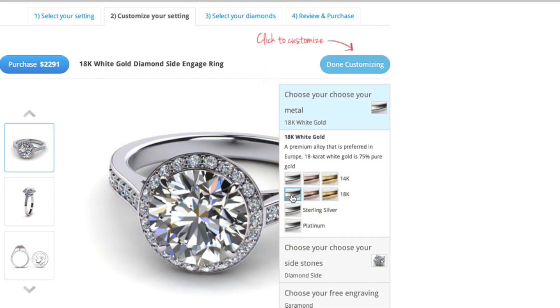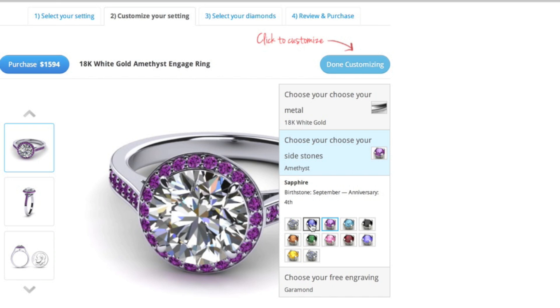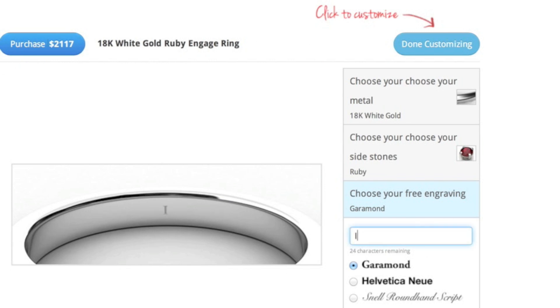Change the metal color of your piece from yellow gold to platinum or even silver. Choose your gemstones from diamonds, amethyst, blue sapphires, to red rubies. You're in complete control. Engrave your item with your exact message and change the font to meet your exact specifications.